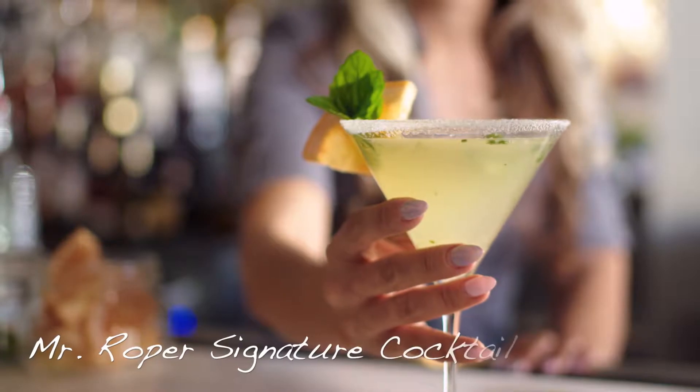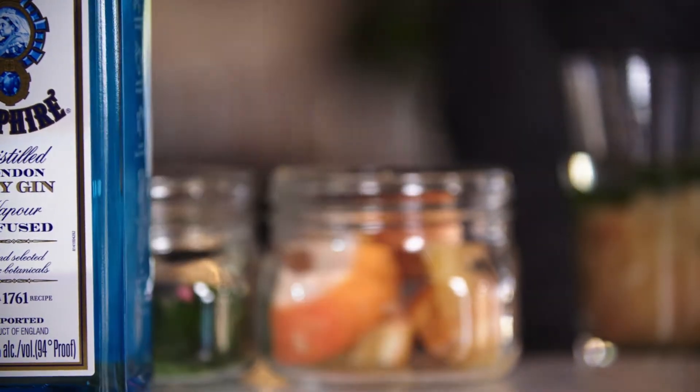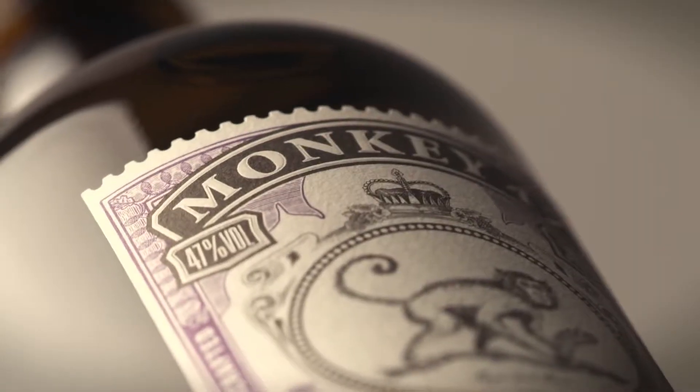We have a signature drink called Mr. Roper. What makes it unique is the gin that we're using — it's called Monkey 47. It's very new to the market. It's a small batch gin house. They use fresh citrus, there's a floral scent, and lingenberries is one of the main tastes in the gin. There are 47 botanicals in this gin. Look at this bottle — it's like an old-time pharmacy bottle. It's amazing. One of the very few gins manufactured in Germany.